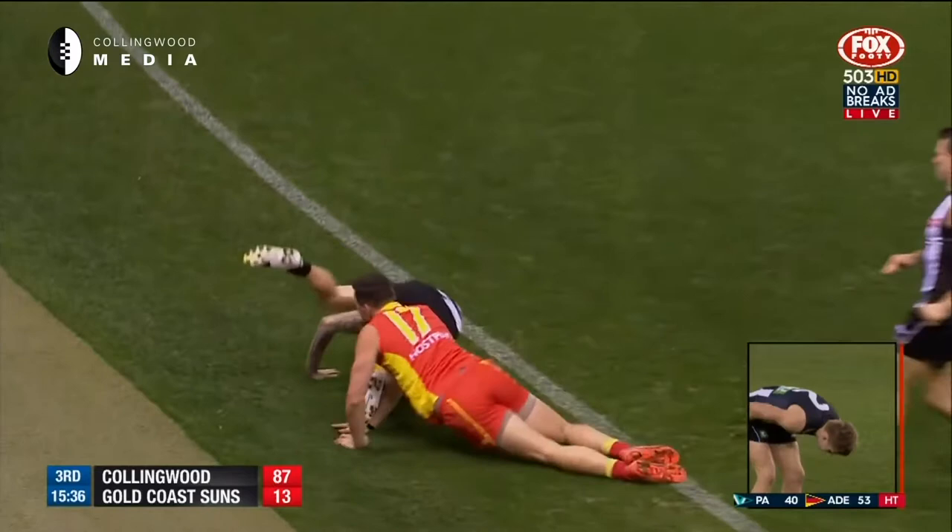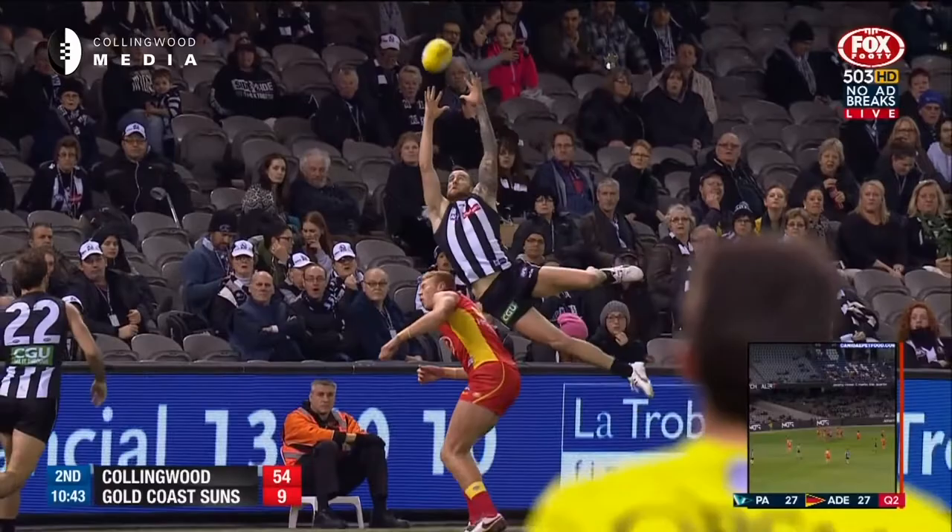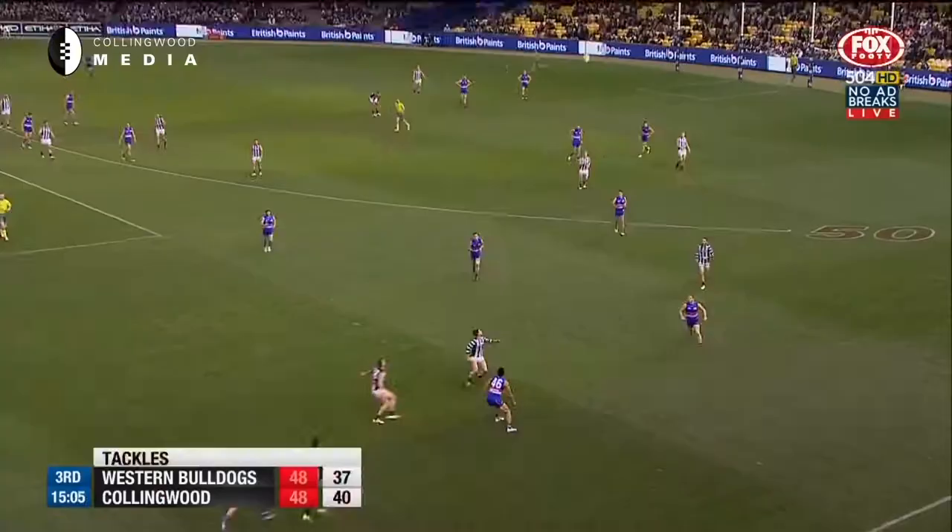Look at this again. If that right knee had have gone up onto the shoulder of the big boy Peter there, that would have been massive.